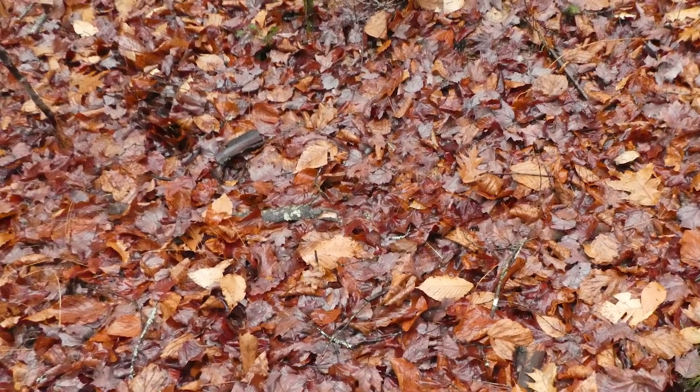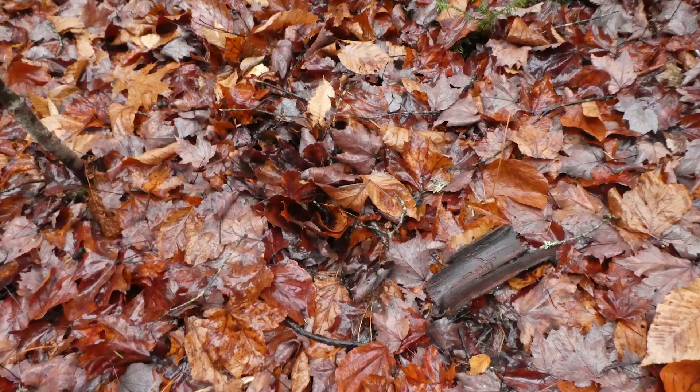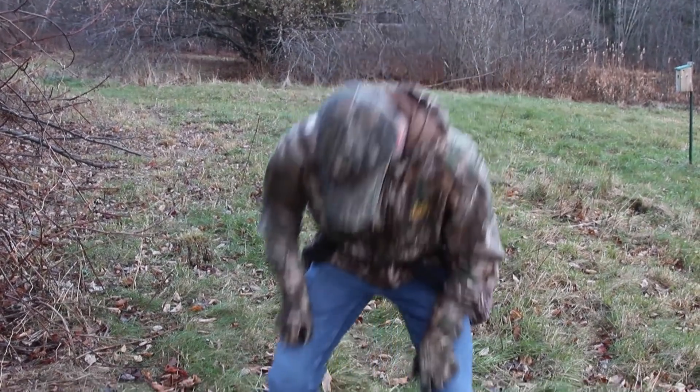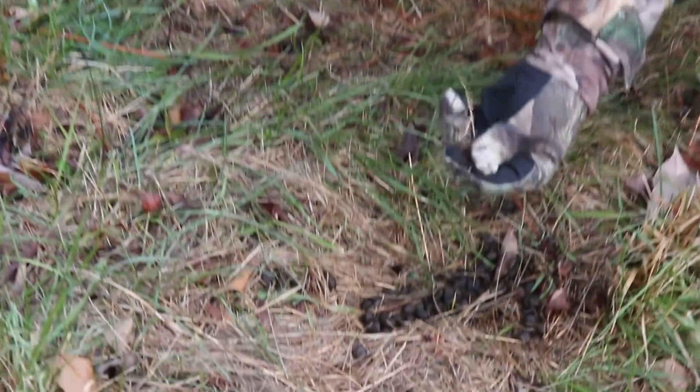Sometimes the signs are subtle, like the dark spots left by a fawn's delicate hooves pressing wet leaves into the ground. Other times the signs are obvious, like droppings beneath a crab apple where a doe has been feeding.